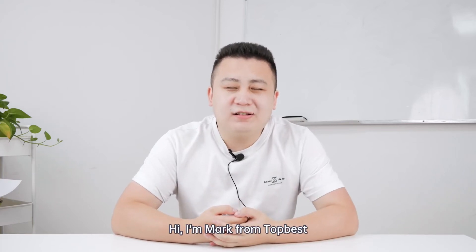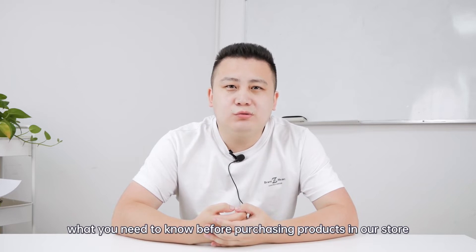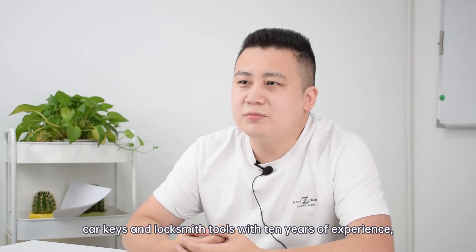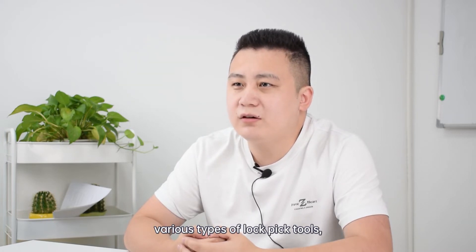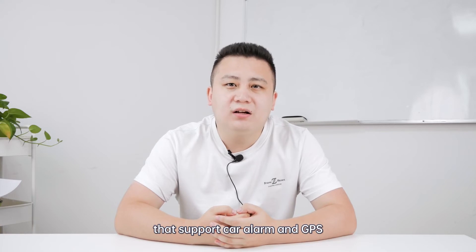Hi, I'm Mark from Top Best. If you are a locksmith or a seller, what do you need to know before purchasing products in our store? We are a supplier of car keys and locksmith tools with 10 years of experience. We have more than 50 models of car keys and all types of lockpick tools, and we also have the supply of electronic products that support car alarm and GPS.